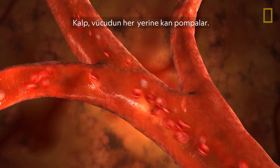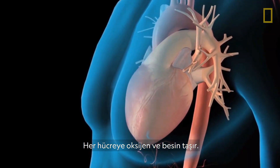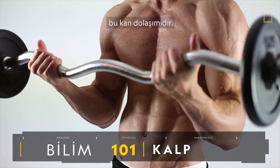The heart pumps blood throughout the body, carrying oxygen and nutrients to every cell. It's this circulation of blood that is vital to sustaining life.